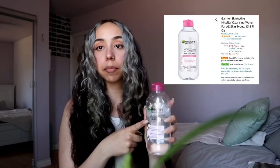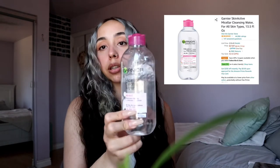So the first item is this micellar water — I think that's how you say it. Somebody actually put me onto it and I haven't stopped using it ever since. It helps so much with removing makeup and stuff, and I'll be putting links in the description.